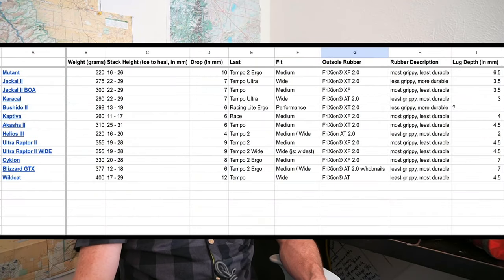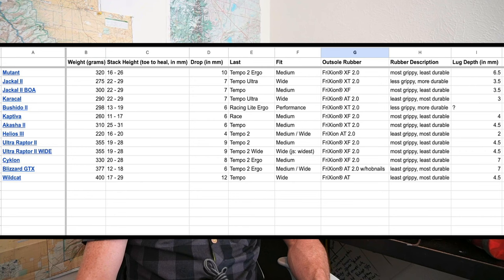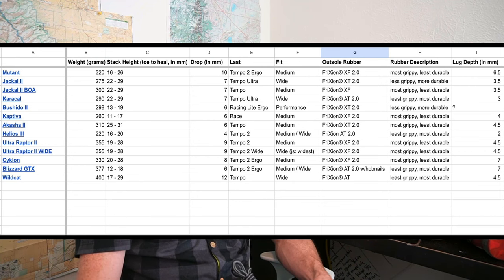If you're interested in the specs of many La Sportiva mountain running shoes, I've made a small Google Sheet that compares all these specs. I'll leave the link in the description and pop it up on screen now if you want to check out how your favorite shoes compare to others in the mountain running collection.